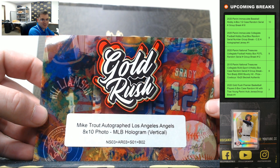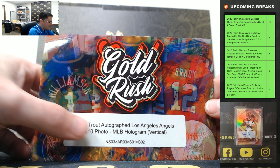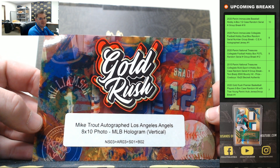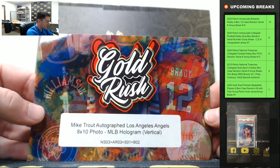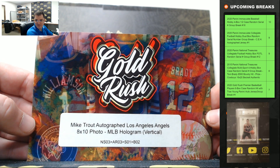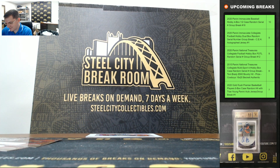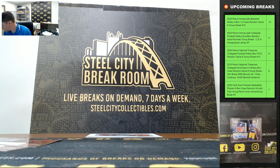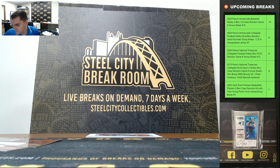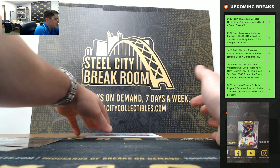Mike Trout autographed 8x10 with the MLB hologram — it's a Mike Trout autograph. So we got Michael Jordan and the Mike Trout autograph now. Again, there are multiple MJ's and Trout big hits in this product.